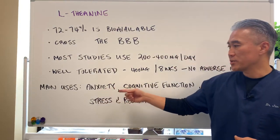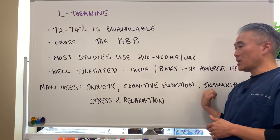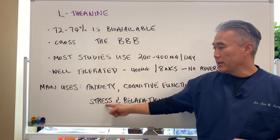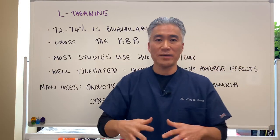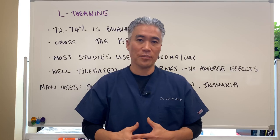The main uses are anxiety, cognitive function, insomnia, and stress and relaxation. It has all those calming, or what we call parasympathetic, effects on our body.